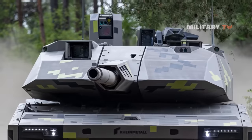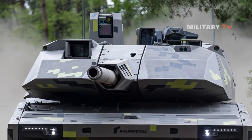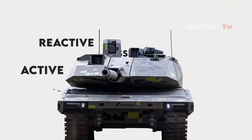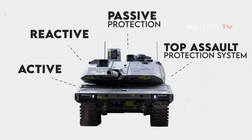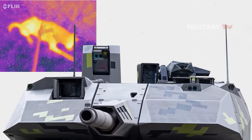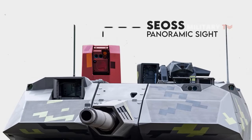It is also the first MBT to employ the exceptional integrated survivability concept that integrates on- and off-platform sensors with active, reactive, and passive protection, as well as a specific top assault protection system. Besides that, thermal imaging, FLIR, and 360-degree sensor systems are featured on the KF-51, with SEOSS panoramic sight technology working both day and night.